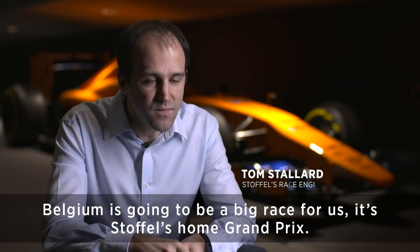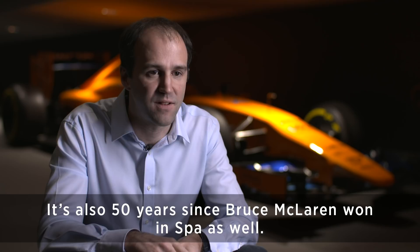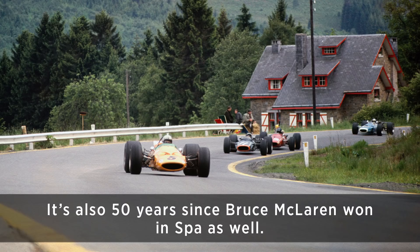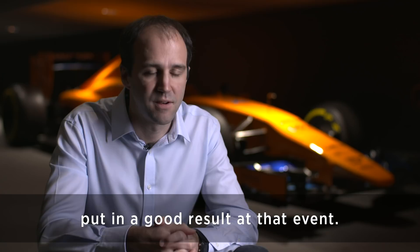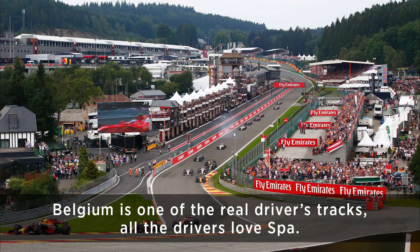Belgium is going to be a big race for us. It's Stoffel's home Grand Prix, and the Belgian fans absolutely love it. It's also 50 years since Bruce McLaren won at Spa, so there's historical significance from McLaren, and we're certainly going to be looking to put in a good result at that event.